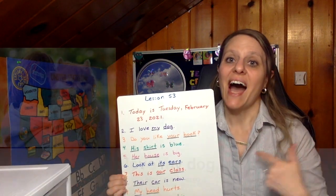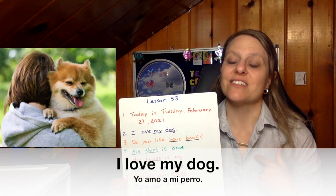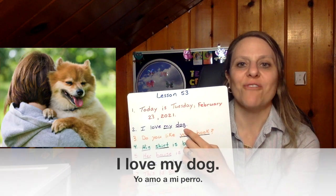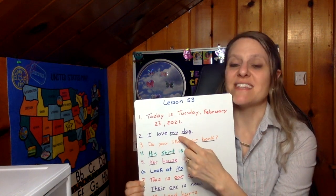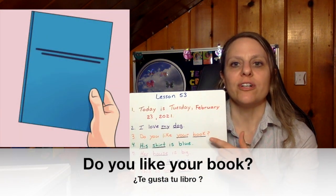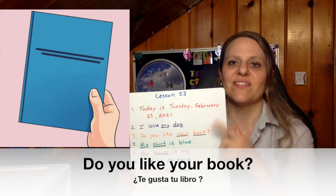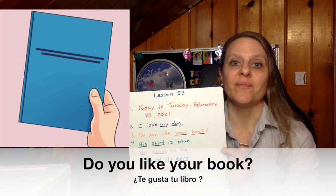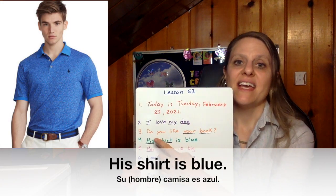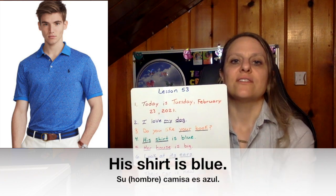Number two: I love my dog. The dog belongs to me — it is my dog. My is the possessive adjective, and dog is the noun. Remember, if you have a possessive adjective, the noun will come after it. Number three: Do you like your book? Your is the possessive adjective, book is the noun — it is your book, it belongs to you. Number four: His shirt is blue. His is the possessive adjective, shirt is the noun — the shirt belongs to him.